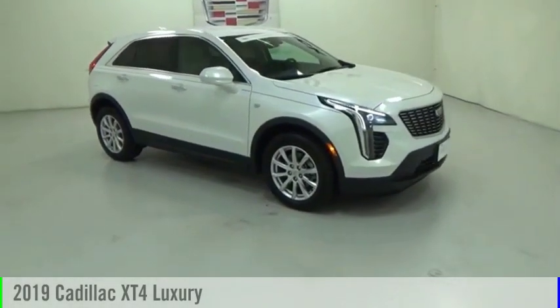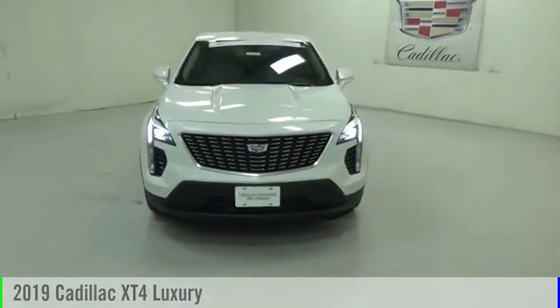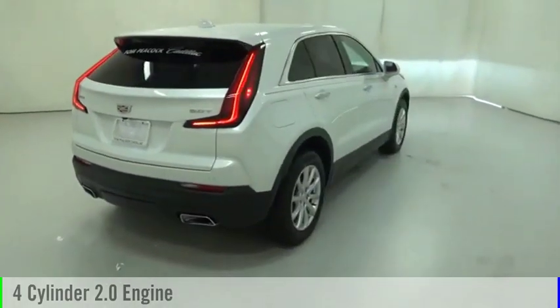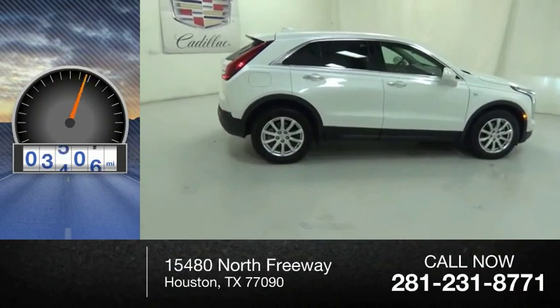We are pleased to show you the 2019 Cadillac XT4. This vehicle is powered by a front-wheel drive, four-cylinder, 2.0-liter engine, and comes with an automatic transmission. This vehicle has less than 7,000 miles.